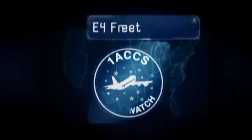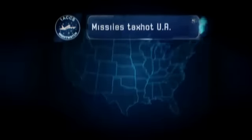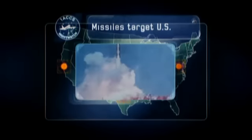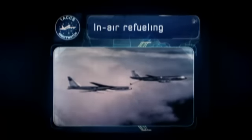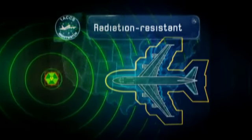The E-4 fleet first deployed in 1975 when Soviet missiles could hit any stationary target in the US with multi-megaton nuclear warheads. The E-4B is capable of refueling in-air and flying for extended periods. Special paint protects it from the thermal radiation of a nuclear blast.